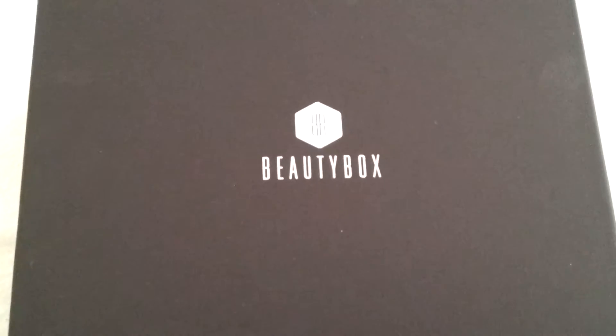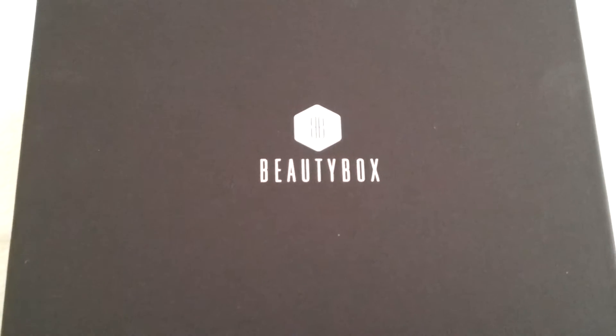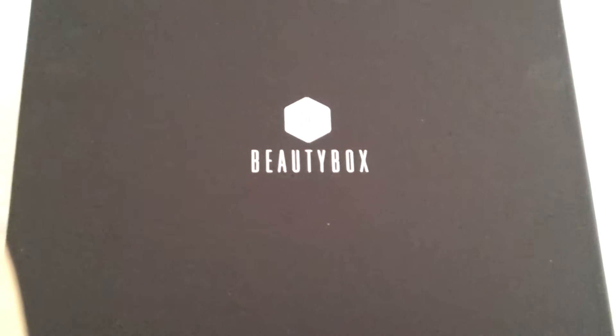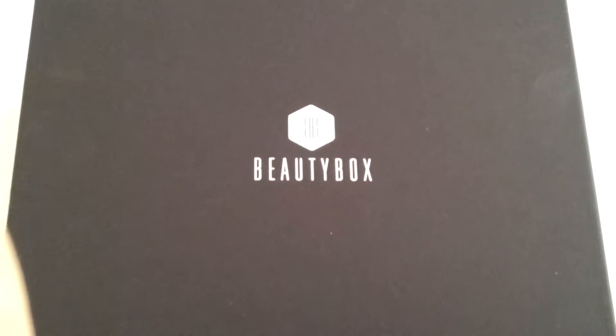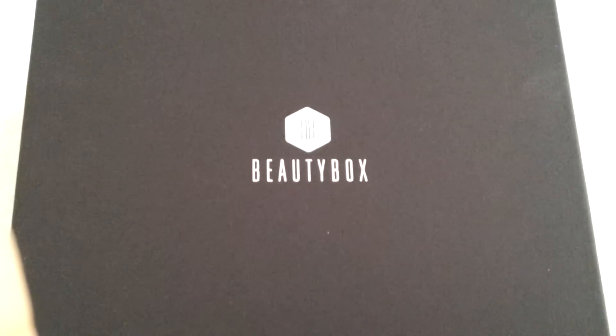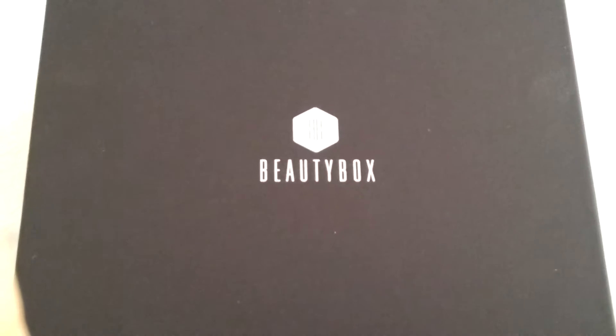Hi everyone, welcome back to my channel. Today I'm doing an unboxing video of the beauty box — it's the beauty box of May. I'm doing this now because I didn't have the time and almost forgot about a couple of boxes. I didn't open April and May, so that's why I'm doing it now to show you what these boxes had to offer.